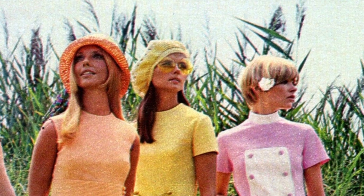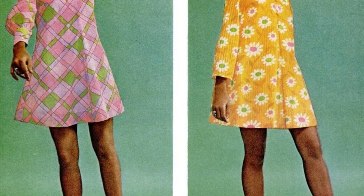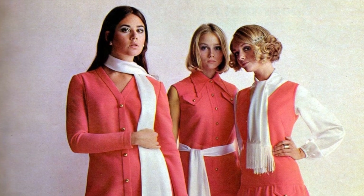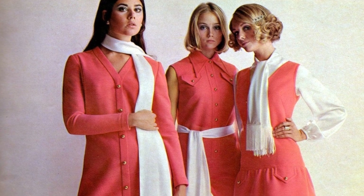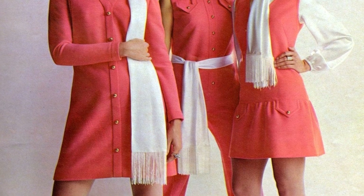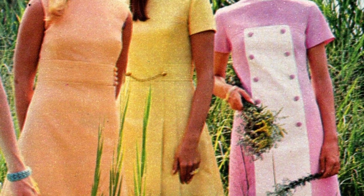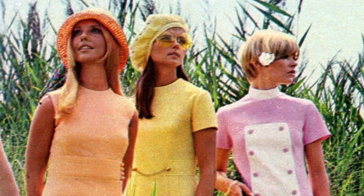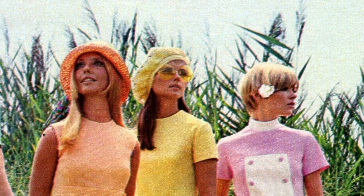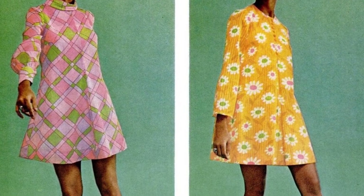At one high school, skirts were measured with a ruler, and if they were more than four inches above the knee, a white hem was added. In another school, girls were asked to kneel, and if their skirts didn't touch the ground, they were sent home. Makeup became darker and more dramatic, with a raccoon-like look becoming popular. After school, dresses took on the Chelsea girl style, and granny dresses briefly flourished in the mid-1960s. The youth craze swept through America, with middle-aged women dressing like Chelsea girls and advertising executives trying to emulate the mod look of Paul McCartney.